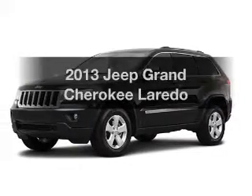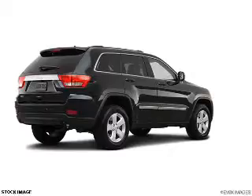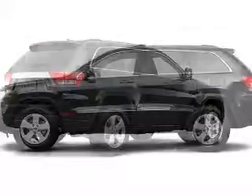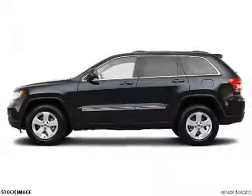Get noticed in this 2013 Jeep Grand Cherokee — this is the set of wheels you've been looking for. The powertrain includes four-wheel drive with a reliable six-cylinder engine connected to a smooth-shifting automatic transmission.